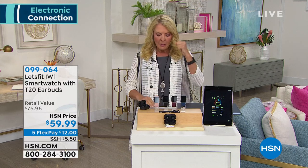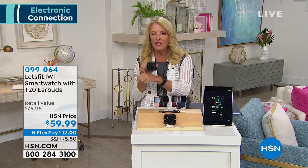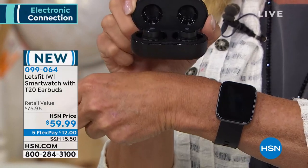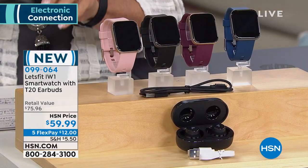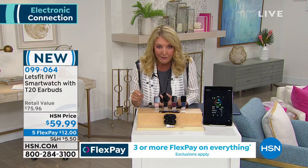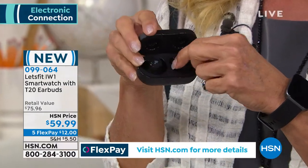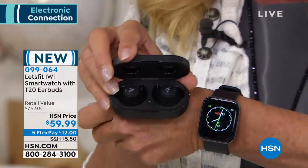I am really excited about this next item because if you've ever wanted to get a smartwatch — love them, but they're expensive — have you ever wanted to get wireless earbuds that work with it? They're really expensive. Well, this is the world launch on our show right now of Let's Fit. It is a smartwatch and you get the T20 wireless earbuds to go with it. What's so exciting is this has features that some of our most expensive smartwatches don't even have. You get all of this super high quality for $59.99 and there's five flex pays on it as well.